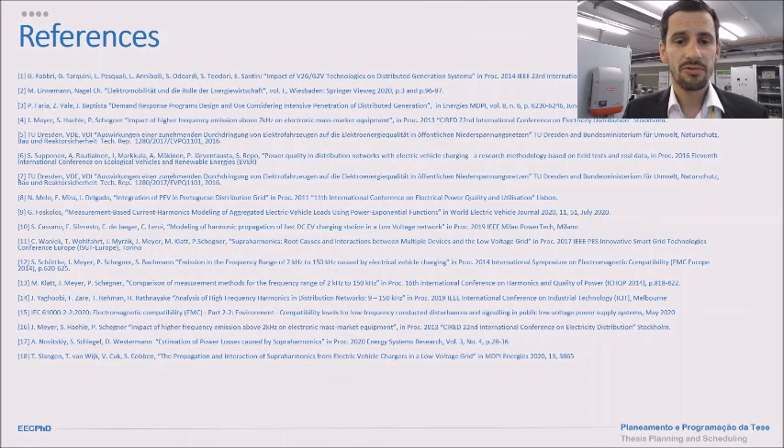These are the references. I want to thank you very much for your attention.